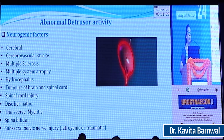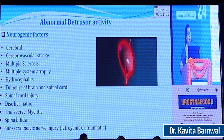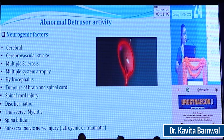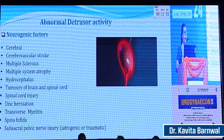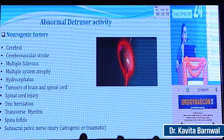Causes of abnormal detrusor activity can be neurogenic, because of the neural control of bladder function. These include cerebral injury, cerebrovascular stroke, multiple sclerosis, multiple system atrophy, hydrocephalus, tumors of the brain or spinal cord, spinal cord injury, herniation of the spinal disc, transverse myelitis, spina bifida, or any type of sub-sacral pelvic nerve injury — either after prolonged or difficult labor, due to trauma, and these can all lead to decreased contractility of the detrusor muscle.